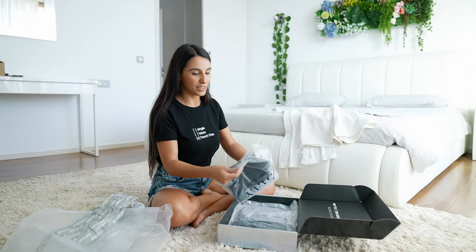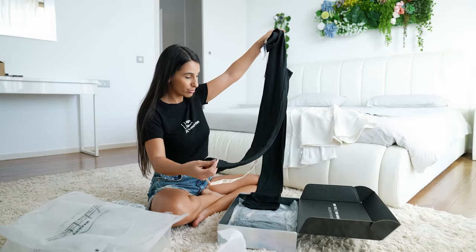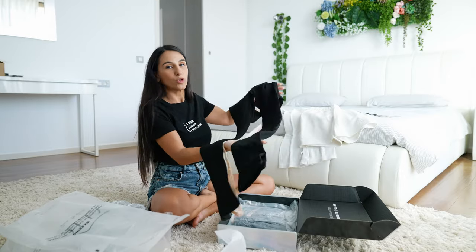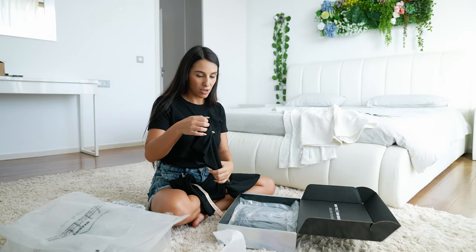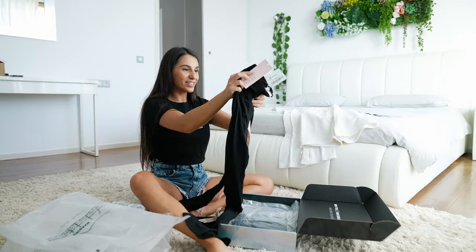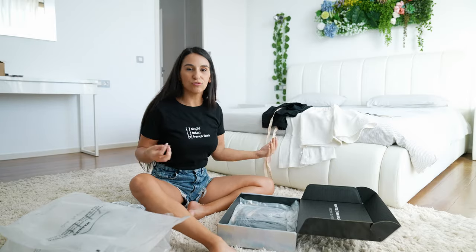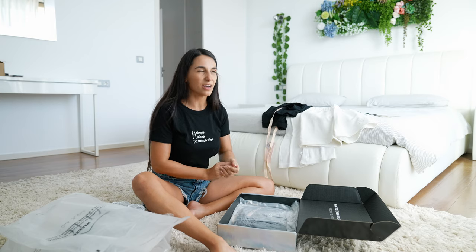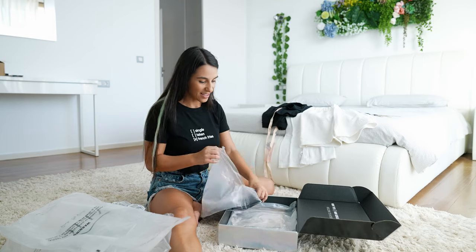Now let's look at the black items. Some basics that were missing in my wardrobe. This black trouser is a little bit different — it has an opening, so it looks a little bit fashion-forward. Fashion is like that: you can buy many things in the same color but each one is different. It's still worth it to buy.